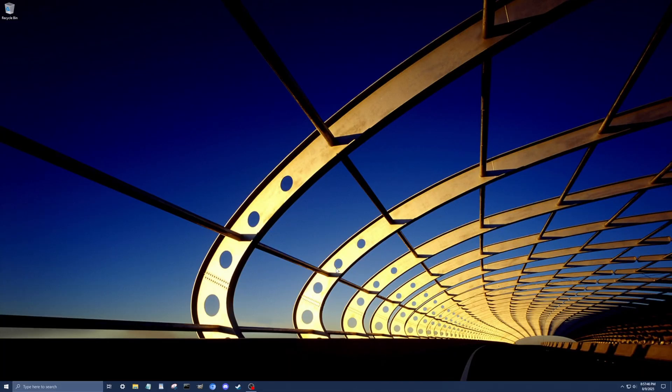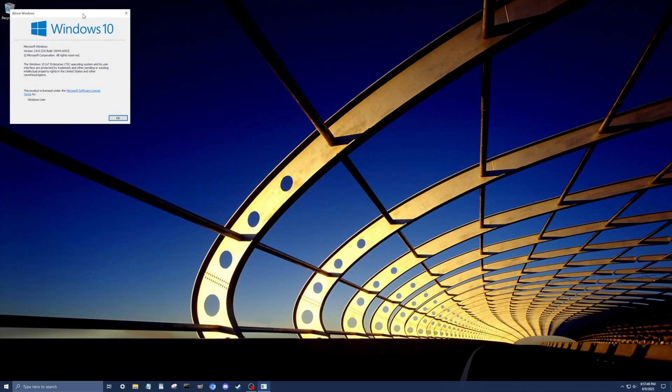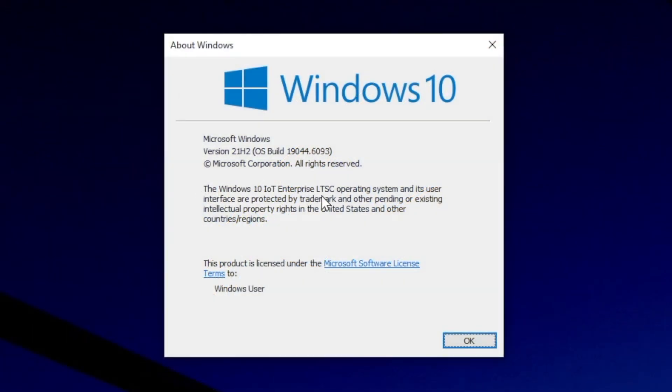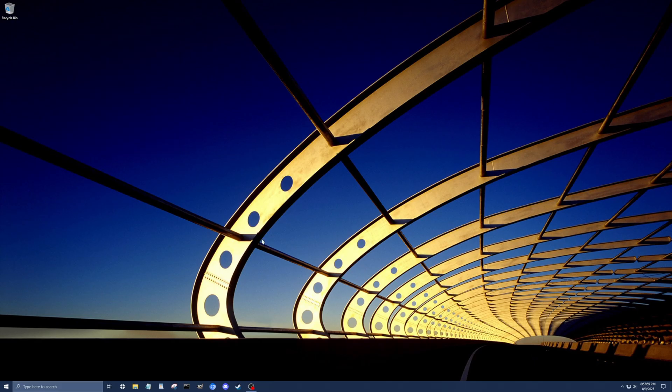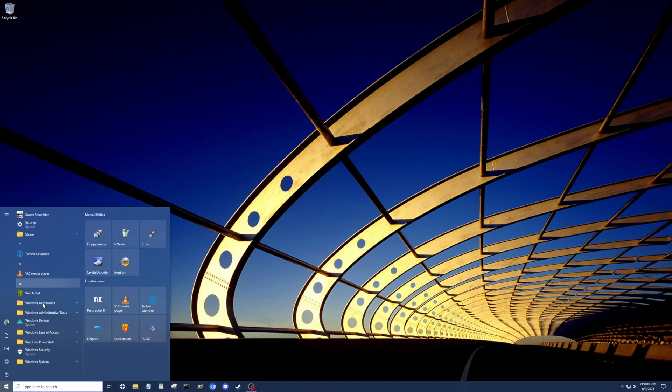I'm sure people will port this update channel to regular Windows 10 through the registry once it loses support, but right now there's no need. Once Windows 10 loses support very soon, some people might jump to that instead. In fact, it's actually what I did. LTSC is based on the Windows 10 kernel — it's older than what Windows 11 runs on, but it's still pretty usable. Let's hop over to the PC. Here we are at my Windows 10 desktop, and if I go to Winver, you can see we're running Windows 10 Enterprise LTSC.